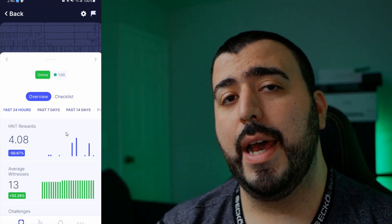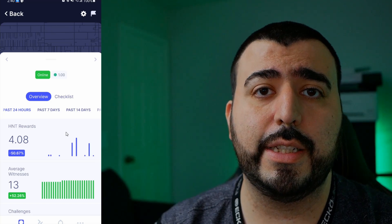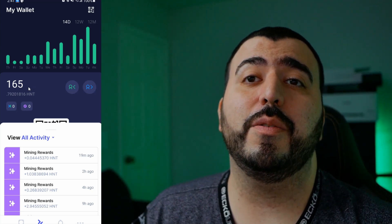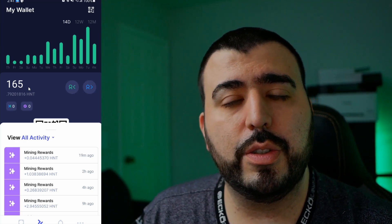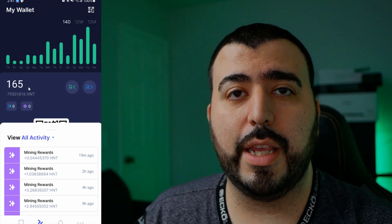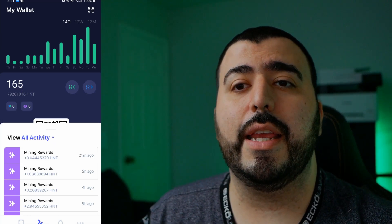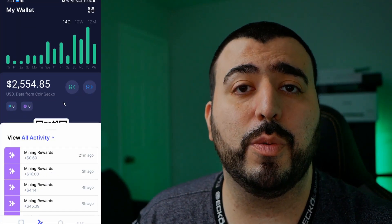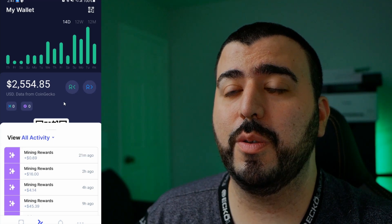I ordered two more Rack Miners in March and they're not arriving until August, which gives you an idea of the wait time. That all said, would I recommend getting into this? Yes, honestly I would. It's a cool opportunity — it just uses your home internet, and in return you get these tokens which could be worth a lot down the line. I have 165 tokens right now at $15 each, and I think it'll go higher.